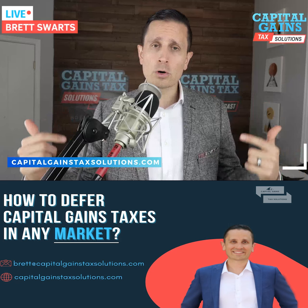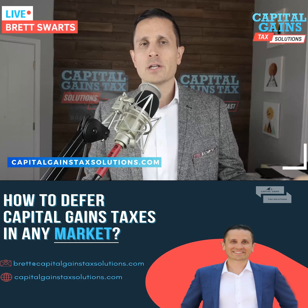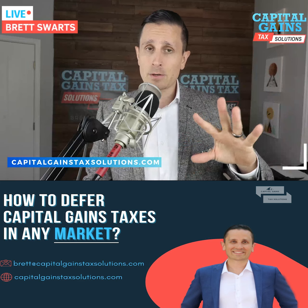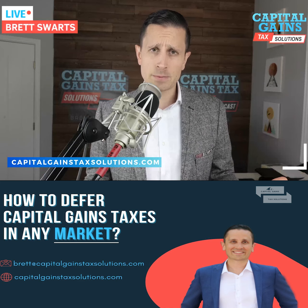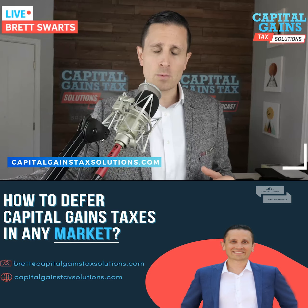Remember, 1031 exchanges only work for investment real estate. They don't work for primary homes, businesses, or cryptocurrency, whereas the deferred sales trust works for any asset type — including those three and also investment real estate. And the deferred sales trust can also be a backup plan for your 1031 exchange.